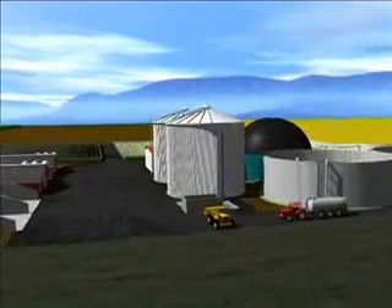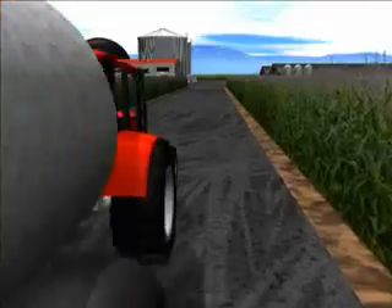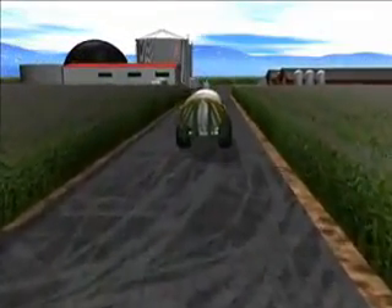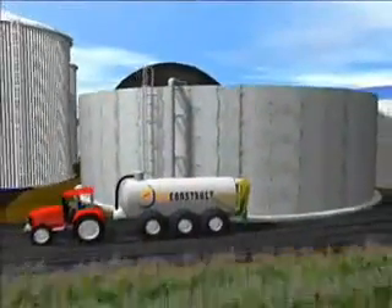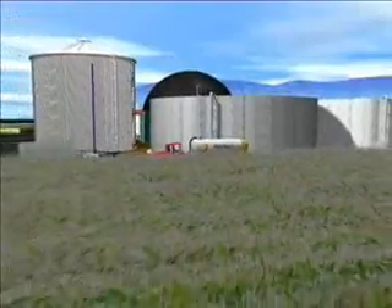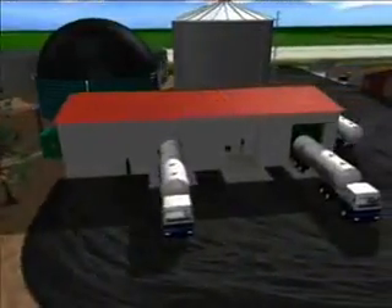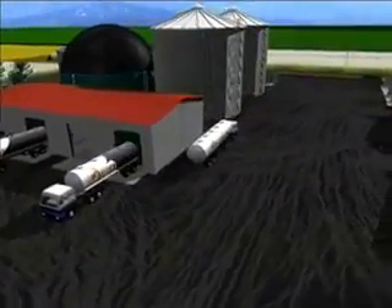Welcome to a virtual tour through one of BioConstruct's biogas plants. Controlled fermentation of biomass in biogas plants produces a gas that can be used to produce electric or thermal energy on account of its high percentage of methane. The raw materials used in biogas plants, also known as substrates, are often liquid manure, agricultural products and agro-industrial waste. The following animation will demonstrate how electricity and heat are produced from these substrates in biogas plants made by BioConstruct.